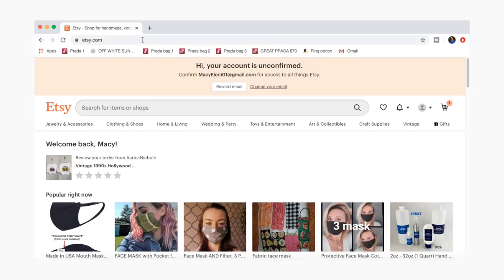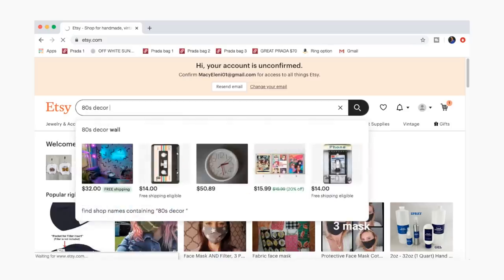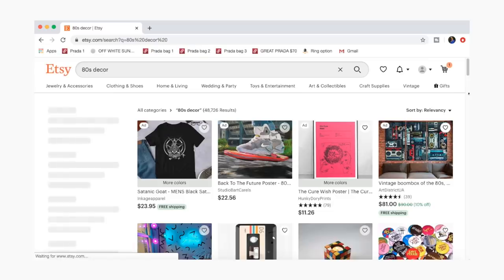I don't have a lot of experience online thrifting for decor, but I am very determined to make most of this apartment secondhand. I'm going to screen record everything I'm doing. First I'll go to Etsy to see what they have to offer. In the first half of this video I'm doing a thrift-with-me portion, then I'll wait a week or two for items to come in and we'll do a haul. So I'm going to dive right in and literally just type '80s decor' and see how that comes up — we're just going to try it out.